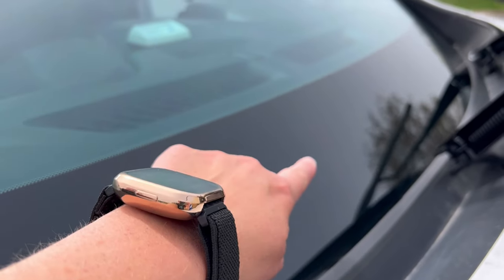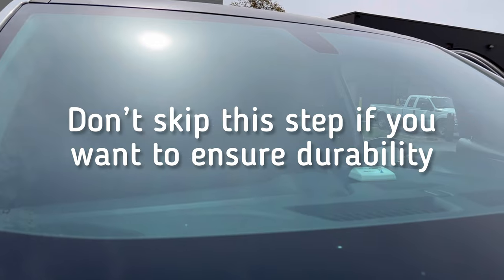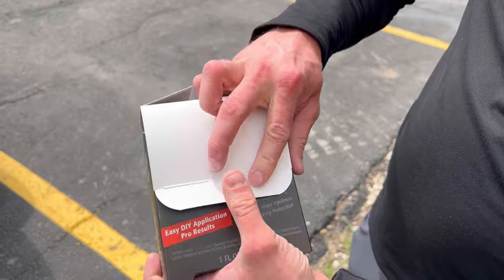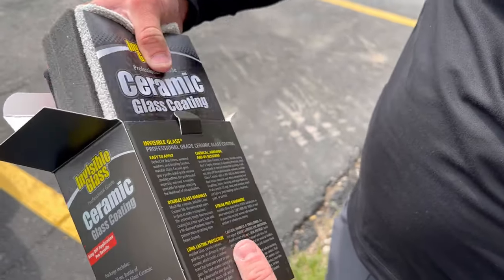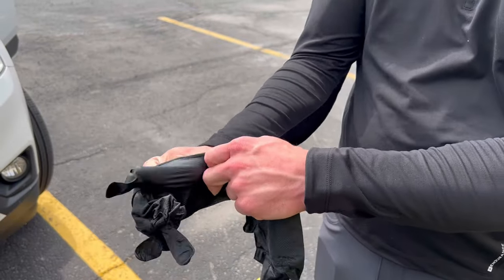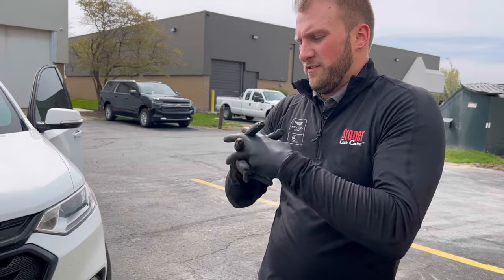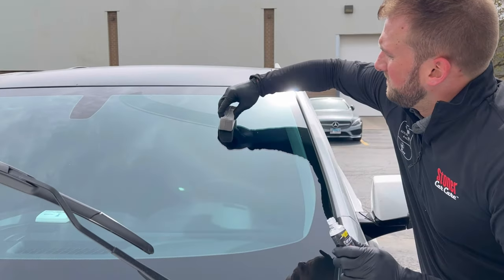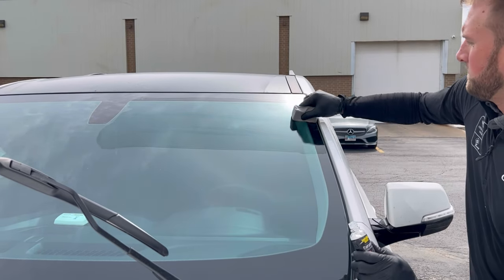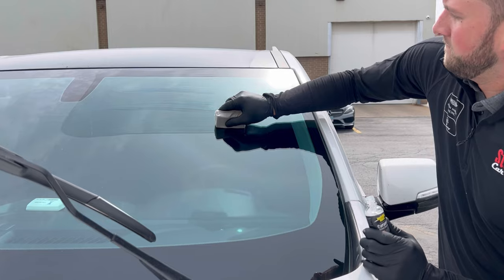Now that water spots, bugs, and any previous protection are gone, the glass is clean and ready for ceramic glass coating. Within the beautifully packaged ceramic glass coating kit you'll find a removal towel, gloves, the bottle of glass ceramic coating, and an applicator pad. Glove up and apply the coating. Because we're working in direct sunlight and the glass is already hot, Rich is going to divide the windshield into quarters to ensure even application, prevent product from drying on the applicator, and maintain a workable flash time.